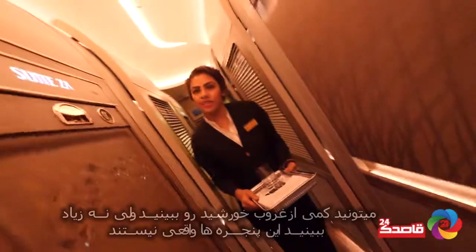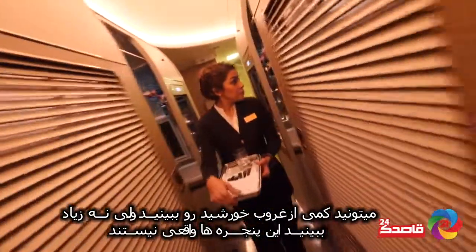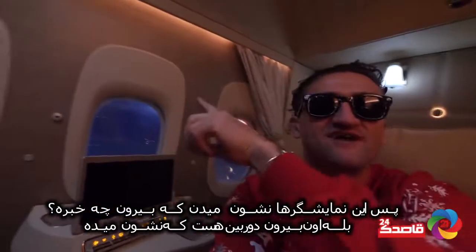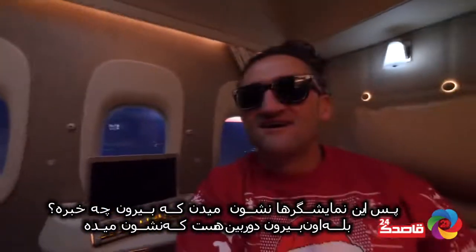You can see a bit of the sunset but not a lot of it. If you want to see — those are the fake windows. What are these, just like TV screens? So these are just LCD screens of what's going on outside? Yeah, those are cameras — it's a camera depiction of what's out there.